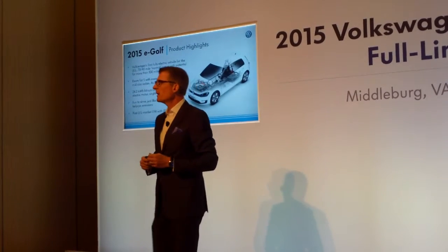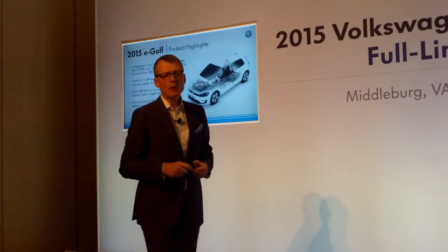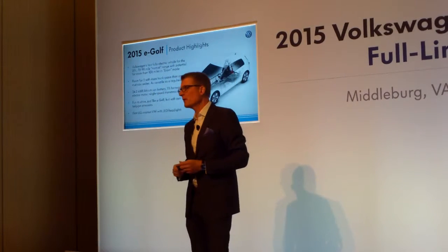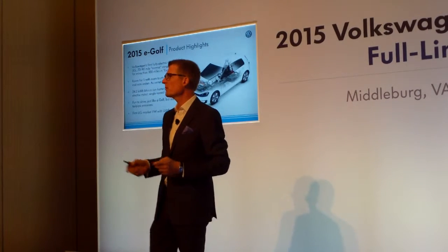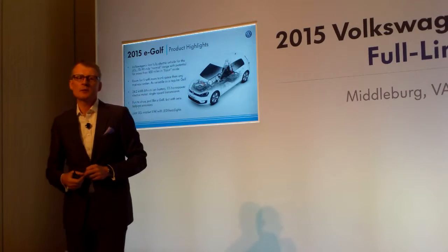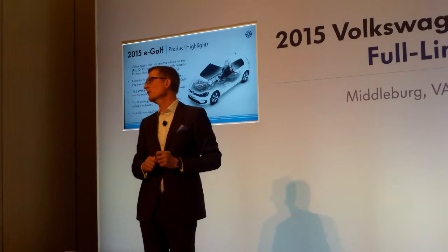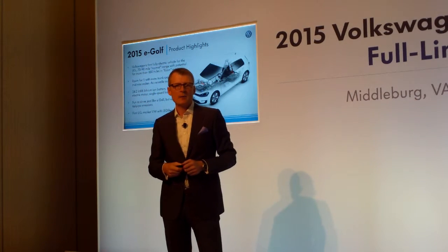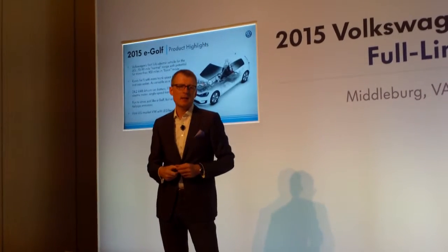Talking about the second big vehicle we are launching — and I'm specifically proud of that one — the e-Golf. In my previous job in Germany, I was running e-mobility on the group level for sales and marketing, and the e-Golf was one of the core products. Next to the e-Up we launched in Europe, a smaller vehicle, but for the US, the e-Golf is now the first fully electric vehicle we are launching in the US for Volkswagen. And we have a very attractive offer, a very high-performance car design with a 70 to 90-mile range.